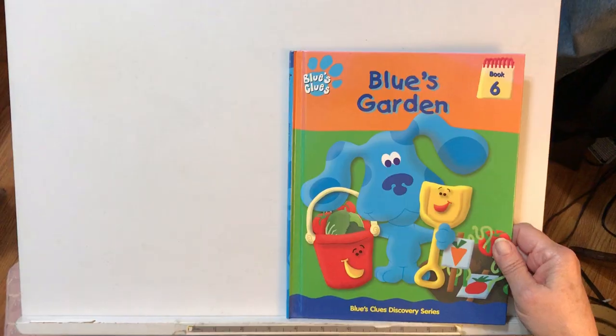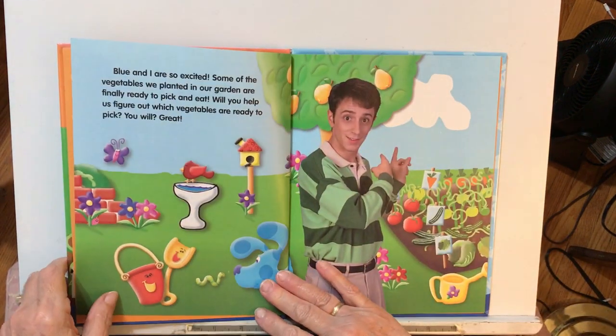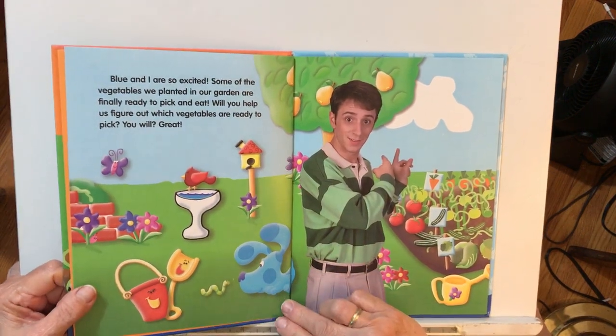Hi boys and girls, Nana Sharon here with Bella and Posie, and Papa is behind the camera. Today I want to read you a story, so let's sit down, fold our hands, and get ready to listen. We've been planting things for our garden already this year, so this could be pretty fun to read.